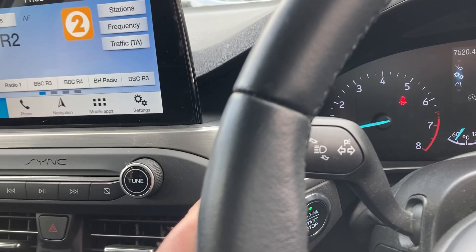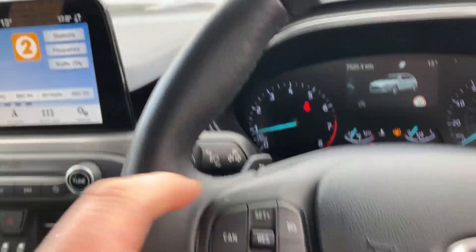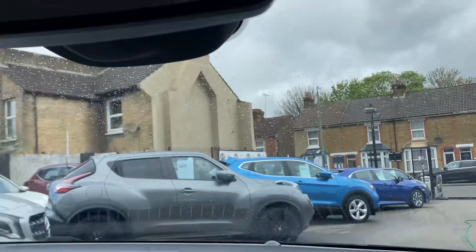It's got a multifunctional steering wheel so you can control Bluetooth and everything from there. You've got a lane departure warning system and blind spot monitoring to keep you safe, plus auto lights, windscreen washers, and a boot release on the stalk. It also has cruise control with a speed limiter built in.